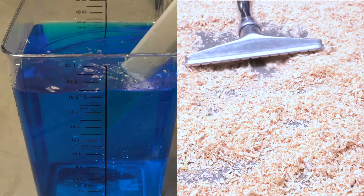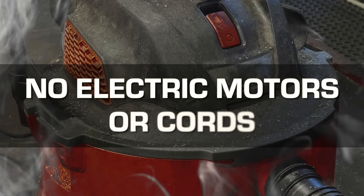Powered by compressed air, they are built to operate in both wet and dry environments with no electric motors or cords.